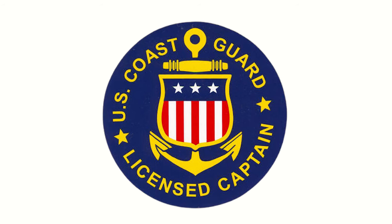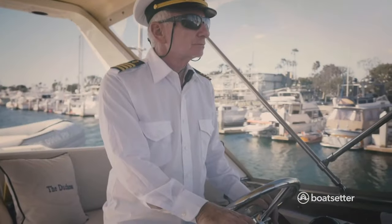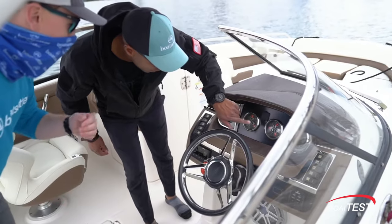The owner can decide if they want to have a licensed US Coast Guard captain at the helm or if they want to let the renter operate the boat. As an owner, you cannot take out paying guests unless you happen to have a US Coast Guard captain license.